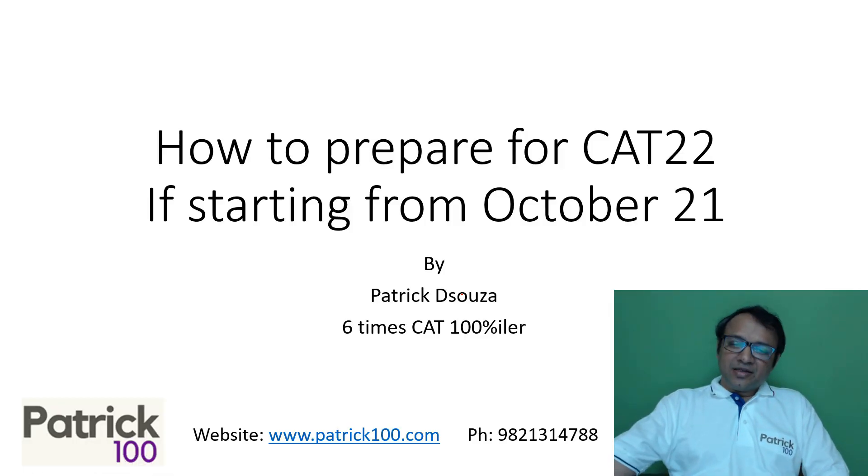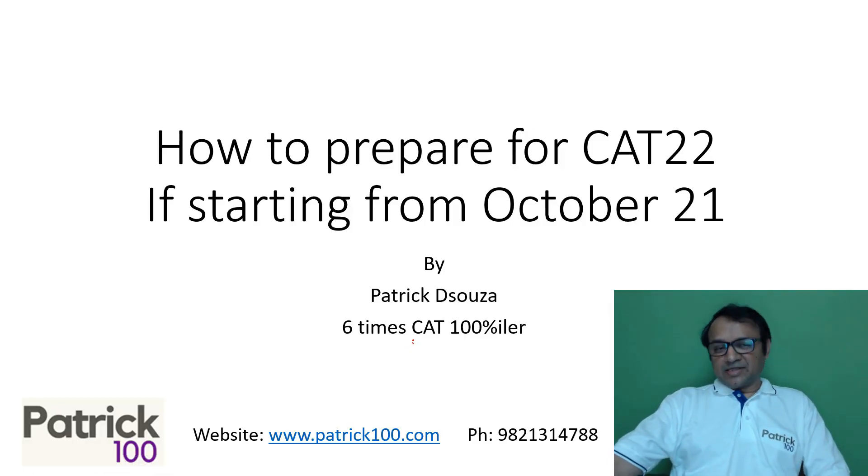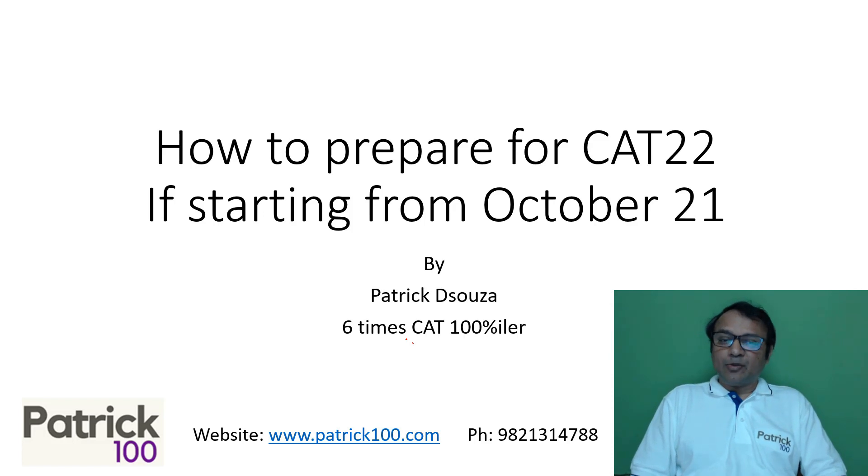Hi everyone, my name is Patrick. I scored 100 percentile six times in the CAT exam. This specific video is about how to prepare for CAT 22 if you are starting from October 21, which means you have almost 14 months time to prepare.